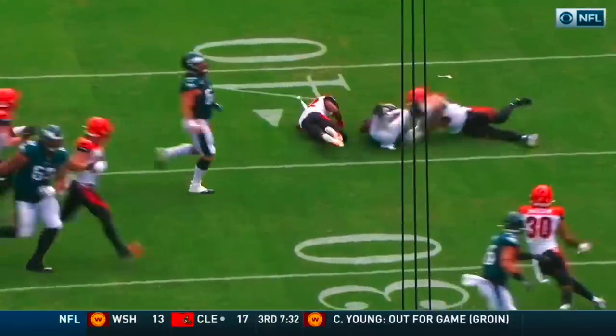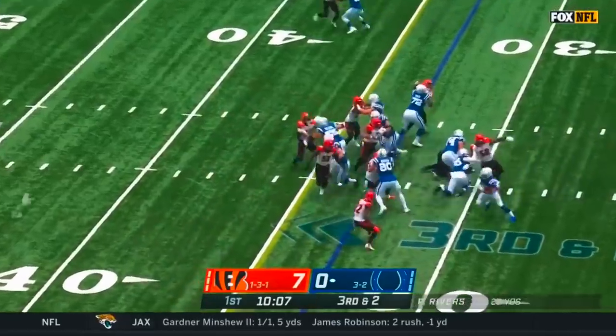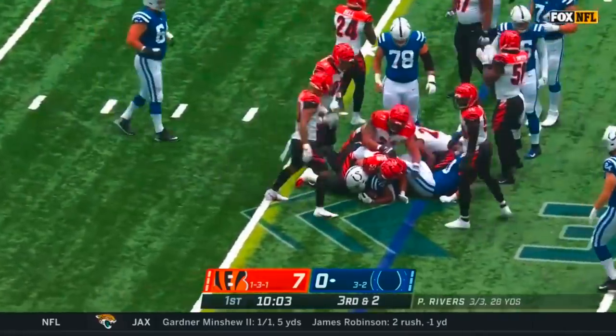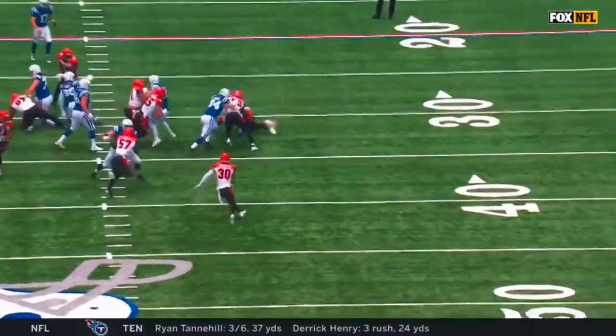Quick screen. Jackson with the beautiful chop. Taylor — and he's short of the first down at the 34. Penetration that he gets right there, forcing him to go east and west.